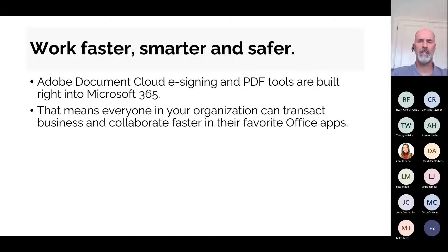Most of you are probably familiar with Adobe as a software vendor. A vast majority of people at a minimum have Adobe Reader installed on their PCs to open and view PDFs. Some of you may have other Adobe tools such as Acrobat installed. What you may or may not be aware of is that the Adobe tools can be integrated right into Microsoft 365.